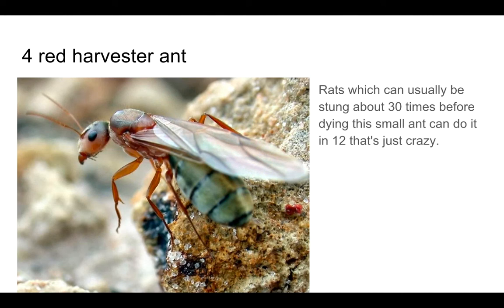Number 4: The Red Harvester Ant. A rat can usually be stung about 30 times before dying. The smart ant can do it in just 12. That's just crazy.